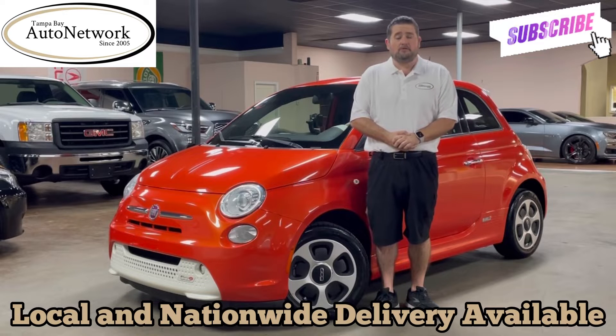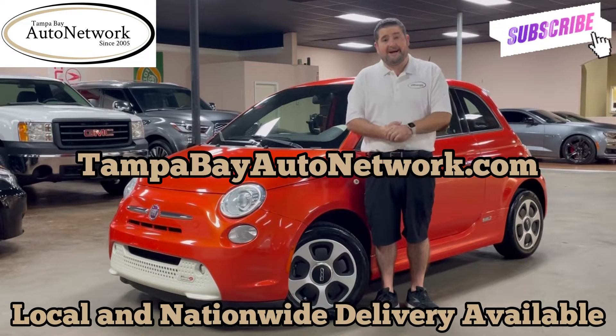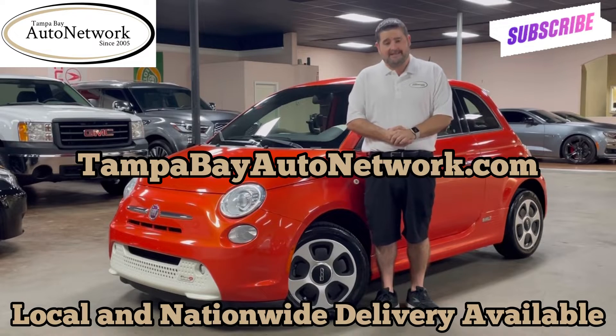If you're on our YouTube page and would like to see those plus see a free Carfax report, the original window sticker, get financing options, or a quote for shipping anywhere in the country, just visit tampabayautonetwork.com. Thank you for joining us — let's get to the walk around.